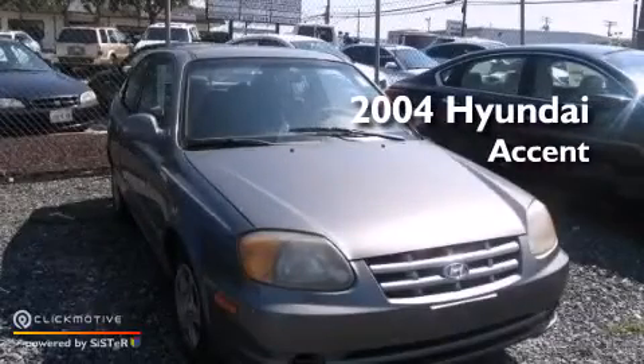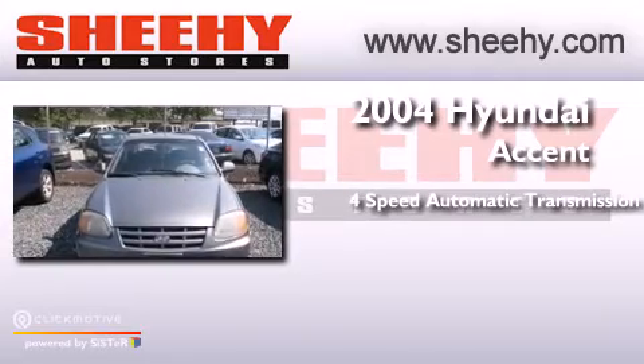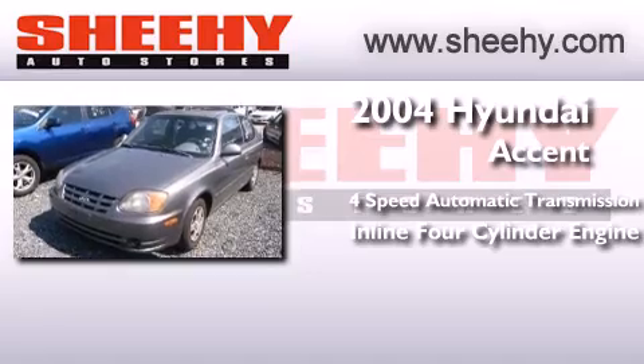This is a 2004 Hyundai Accent. This four-door sedan has a four-speed automatic transmission and an inline four-cylinder engine.